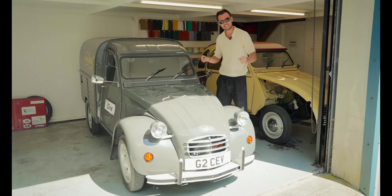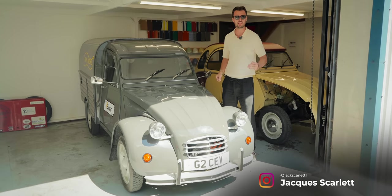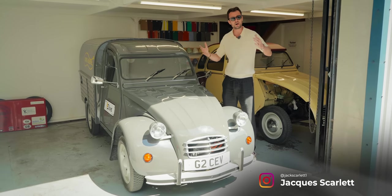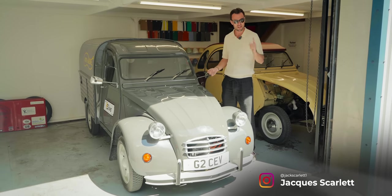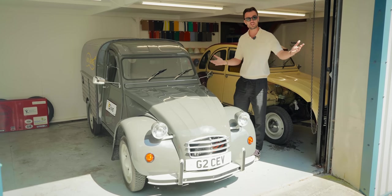This, believe it or not, is a brand new car, and one that in many ways absolutely schools the electric offerings of some of the world's biggest car brands. Let me explain what I mean. This is EV, and this is the Fully Charged Show.